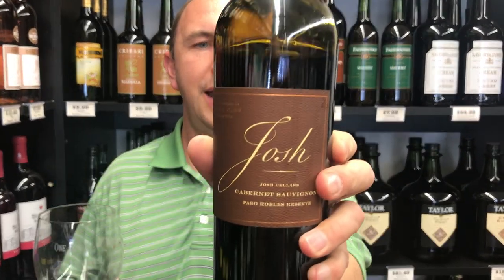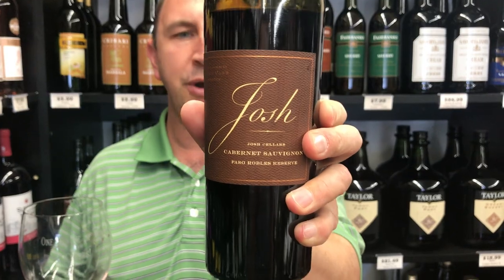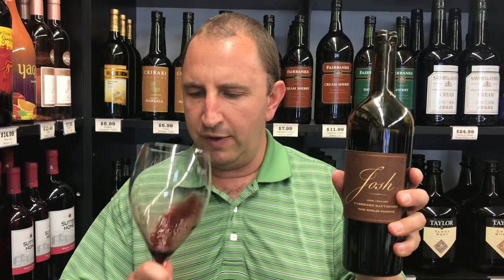Hi, welcome to One Minute of Wine. I'm Tim. Today I have Josh Cabernet. This is a reserve from Paso Robles. You might be familiar with Josh — the brand is pretty popular, especially their Cabernet. But this one is a higher tier, the reserve level.